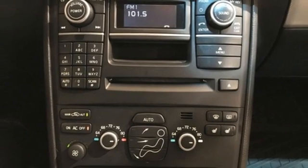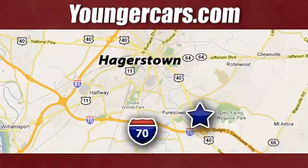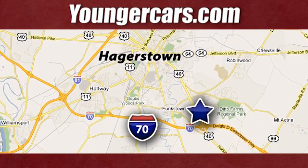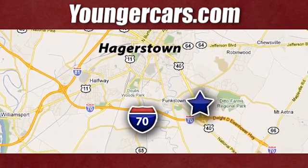See what it can do when you take it for a test drive. Visit our website at YoungerCars.com. We're conveniently located at 1945 Dual Highway in Hagerstown, Maryland.